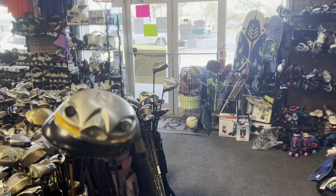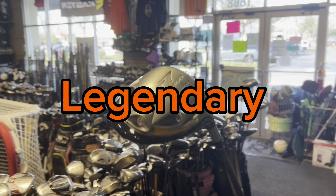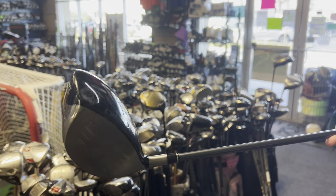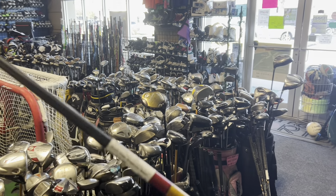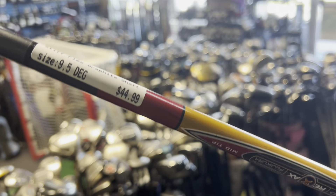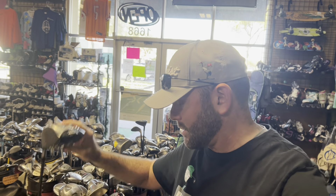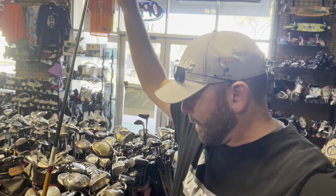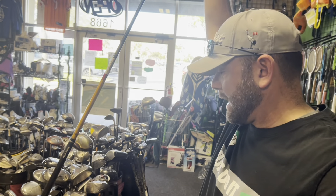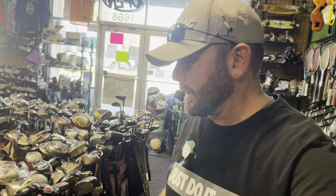Here's another R7 — this is the R7 460, the same driver but with the full 460cc head that's prevalent in today's market. This one is in pretty good shape at $44.99. You can't beat that. The R7 is one of my all-time favorite TaylorMade products and one of my all-time favorite drivers.